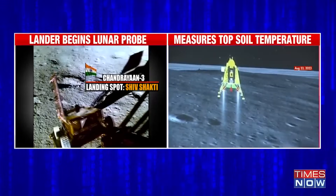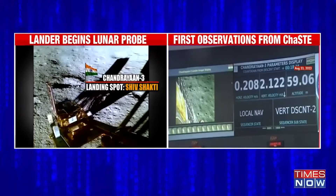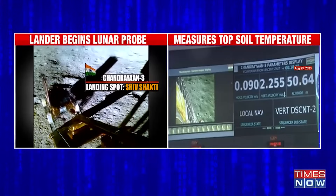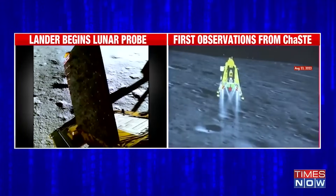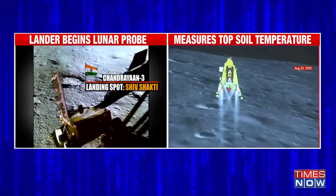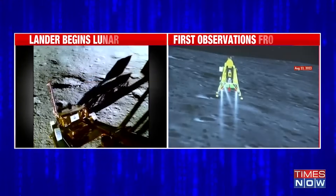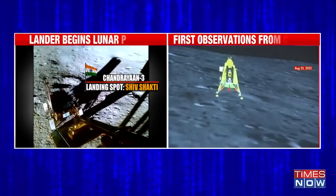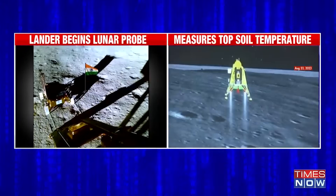The graph that ISRO has now put out shows the radiation at various depths. Detailed observations are still underway. The payload was developed by a team from the Space Physics Laboratory. ISRO chief S. Somnath had mentioned this earlier as well, while paying gratitude and thanking his team — he made a special mention of this team that was responsible for this particular payload.